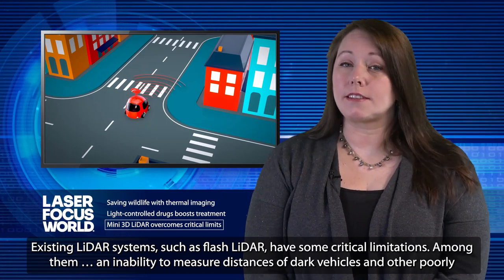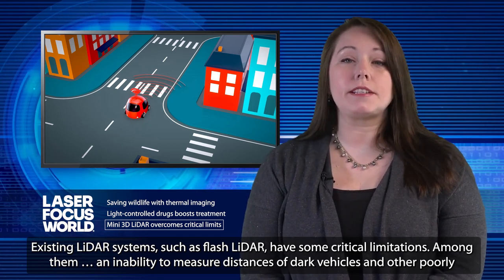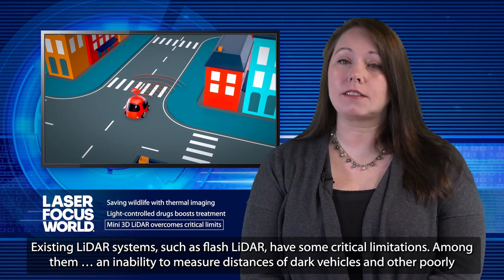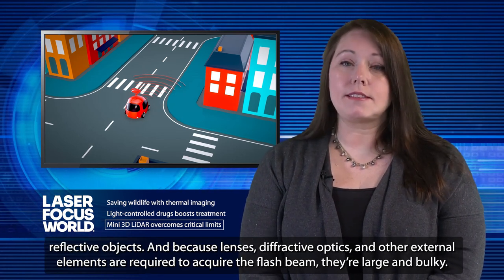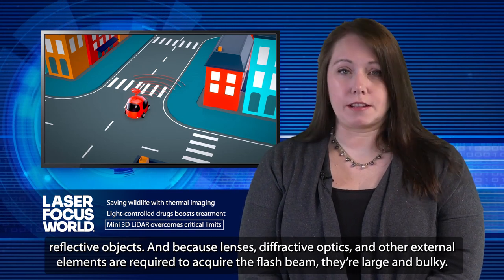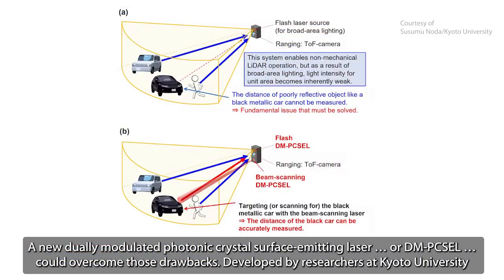Existing LiDAR systems, such as flash LiDAR, have some critical limitations — among them, an inability to measure distances of dark vehicles and other poorly reflective objects. And because lenses, diffractive optics, and other external elements are needed to acquire the flash beam, they're large and bulky. A new dually-modulated photonic crystal surface-emitting laser, or DM-Pixel, could overcome those drawbacks.